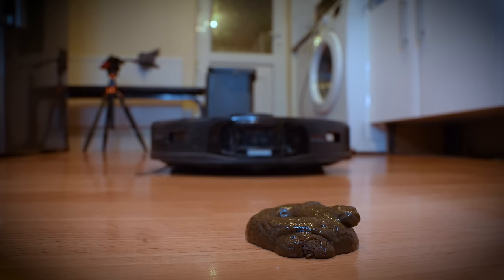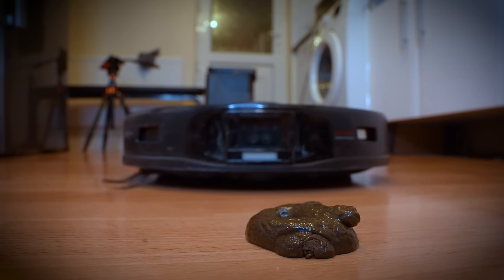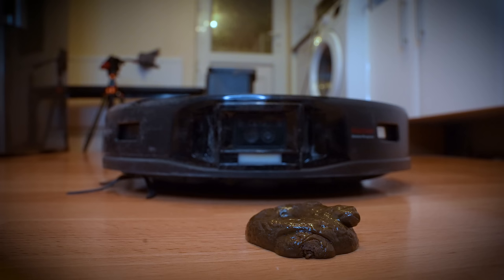But you could buy this Robovac that basically has all of the Amazon Astro functionality but knows what a dog turd is. Turd detected. I will not eat that.